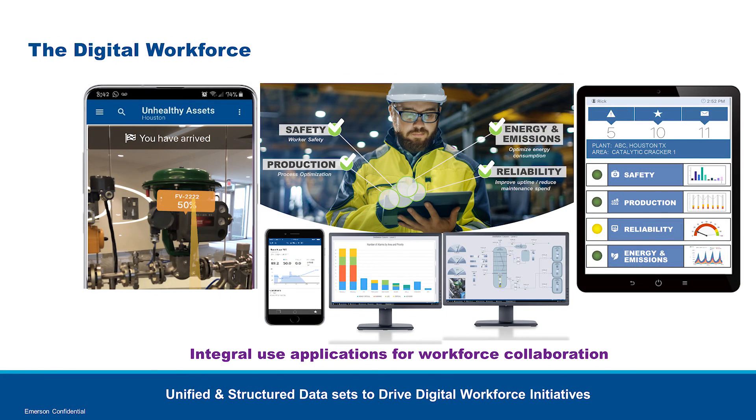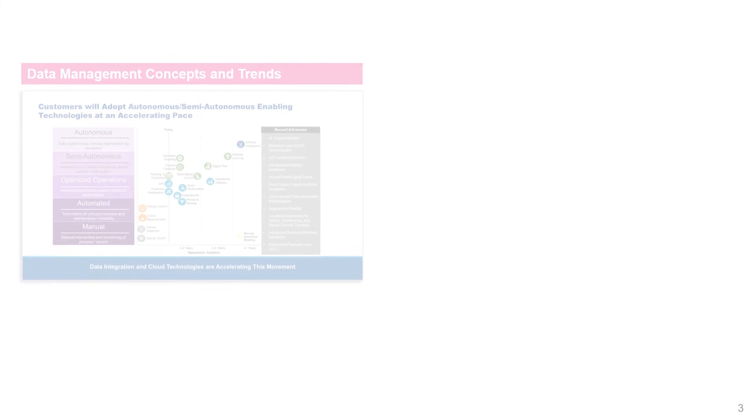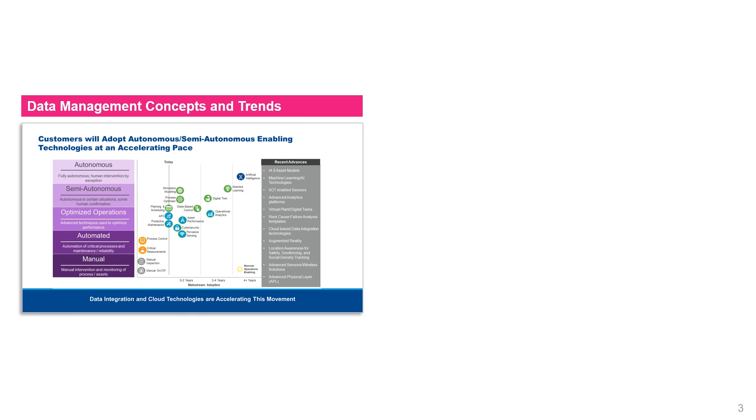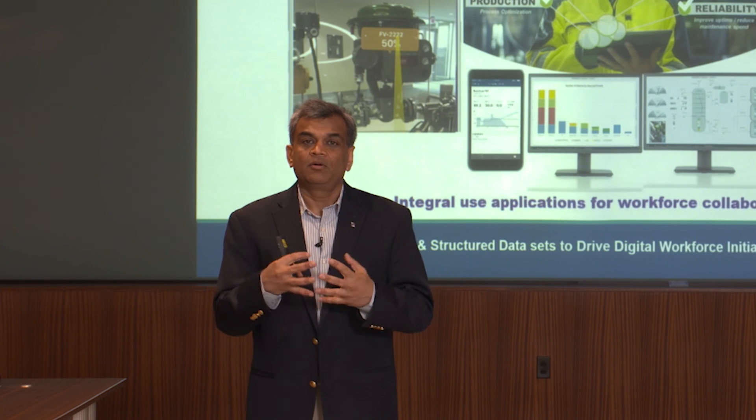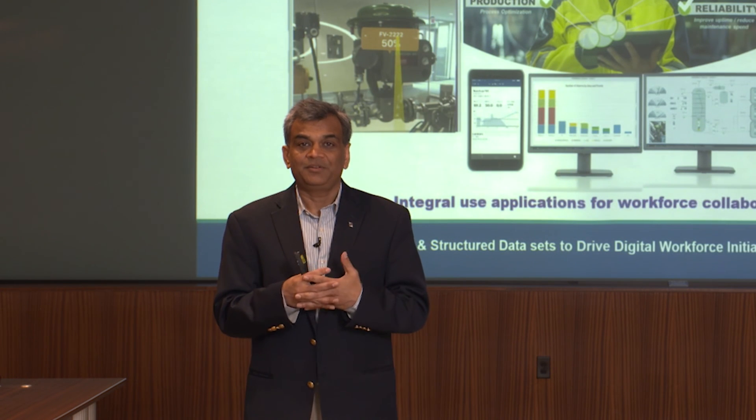The components we have allow you to truly enable your enterprise organization for a digital workforce — taking all data, structured or unstructured, and driving collaboration. Thanks for watching this video. You can watch our other video on asset management trends and how to make this happen on your next capital project. For more information, contact your local Emerson representative. Thank you.